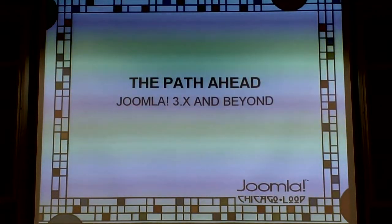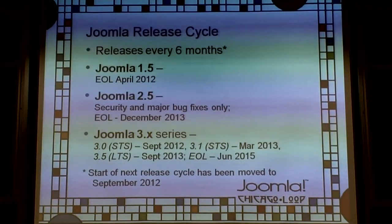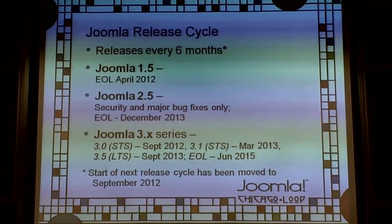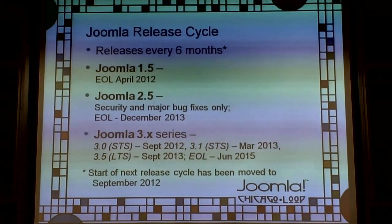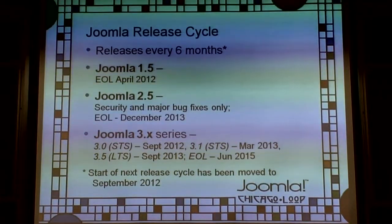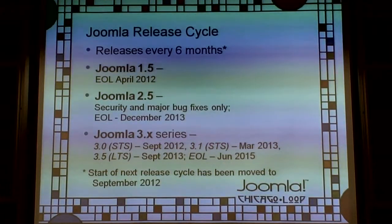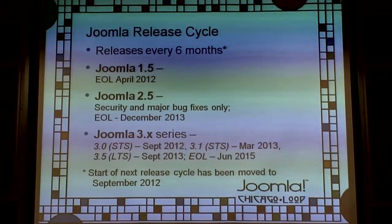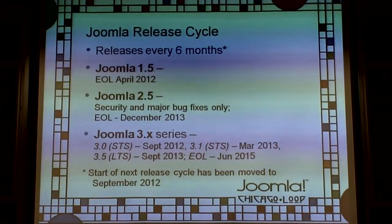Path ahead — Joomla 3.x and beyond. This is the Joomla release cycle: releases every six months, with an asterisk. They've changed the release cycle starting with Joomla 3.0 — it will still release every six months, but 3.0 will come out in September instead of July. The July/January timeframe put too much strain on contributors during the holiday season.